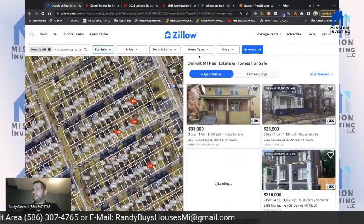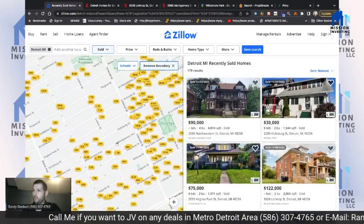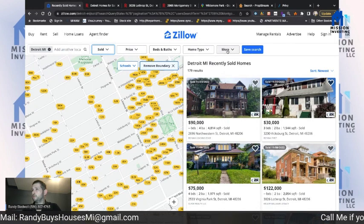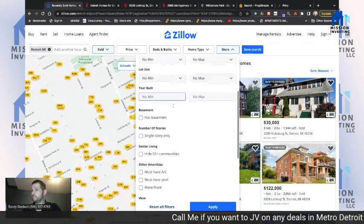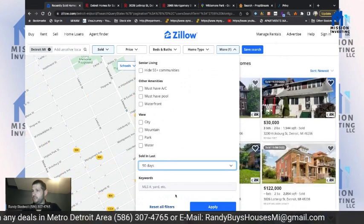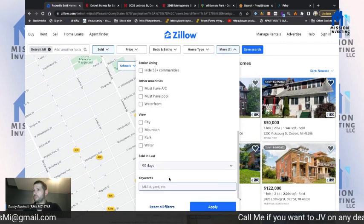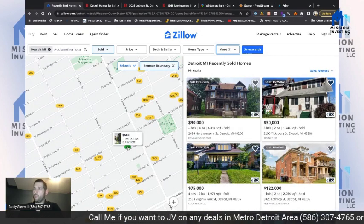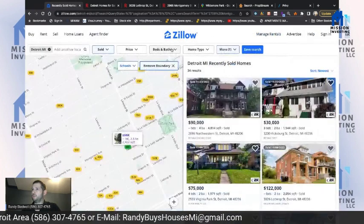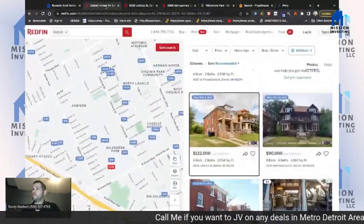Let's go back and filter for sold properties in the same area, with our subject property at Montgomery and Lawton as the anchor. Filtering to six months because there's not a lot of matching results for bedrooms and bathrooms — we have one here that sold at $65,000 with 2,400 square feet.